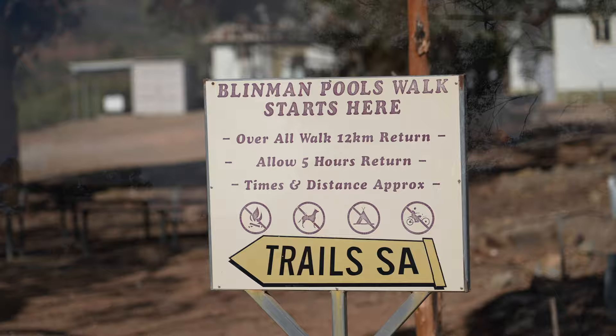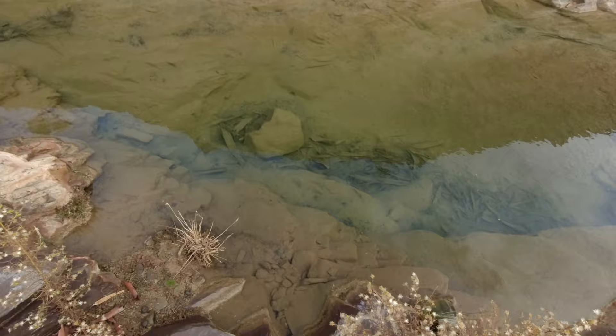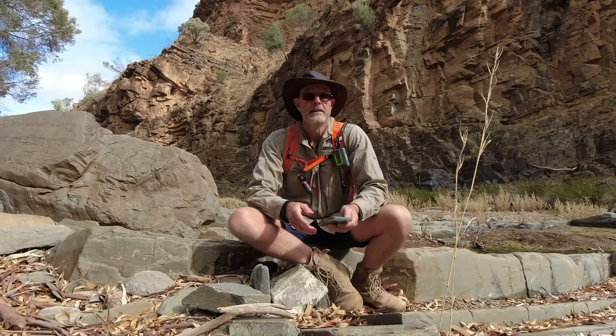The Blinman Pool Walk — very picturesque. Quite a bit of water flowing, which supposedly is quite rare. Fresh water. Look at some of the pools here. That is my swimming hole. I'm here in the Blinman Gorge on the Blinman Pools Walk, which I can only highly recommend. Cliff faces all around.